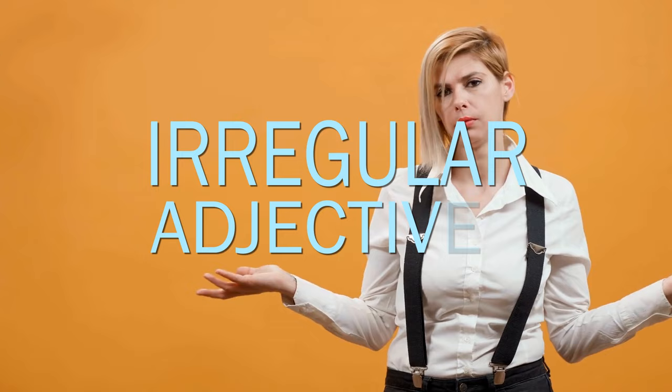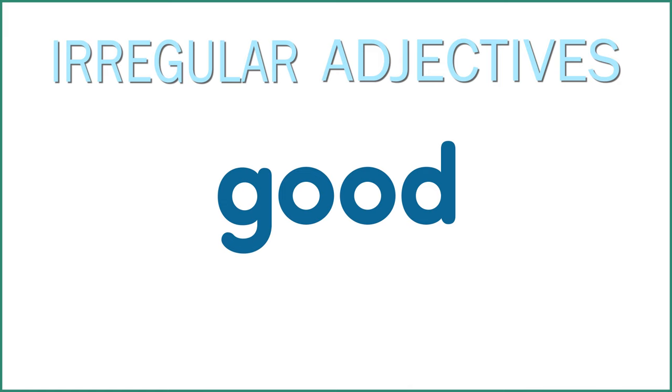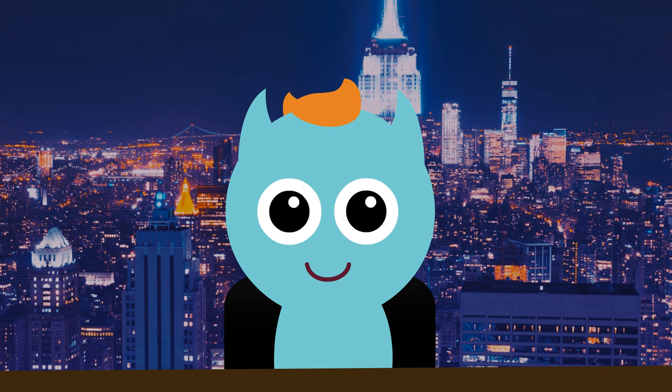Now it's time for a word from our sponsor: Irregular Adjectives. Irregular Adjectives don't follow the rules. When comparing something using an irregular adjective, don't add ER. For example, the word good doesn't change to gooder — it changes to better. The word bad doesn't change to badder — it changes to worse. Irregular Adjectives: an important part of making English confusing for everyone.